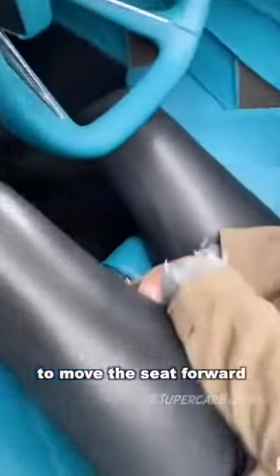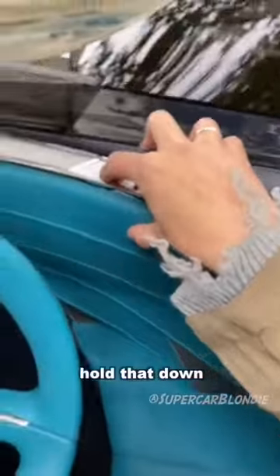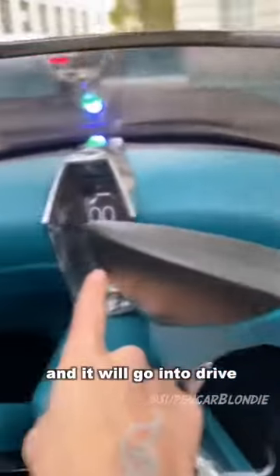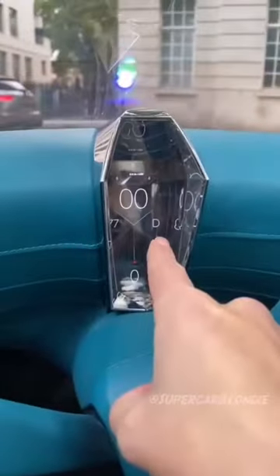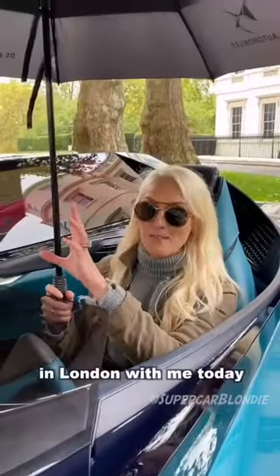There's a button here to move the seat forward — get into position. Hold that down and it will go into drive. See the D there. This is the new company DS Automobiles and this is called the XE Tense. There's no roof, so I've got an umbrella here in London with me today.